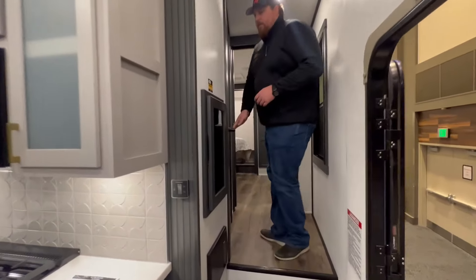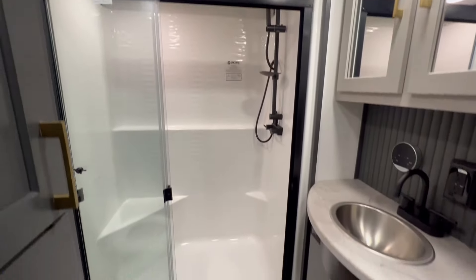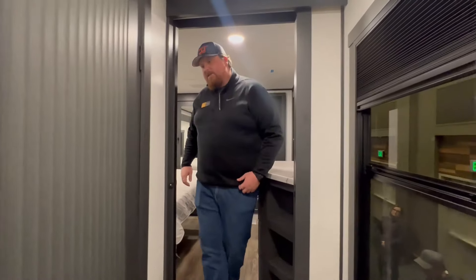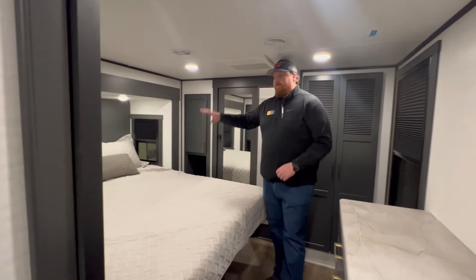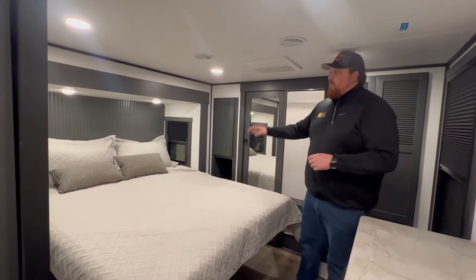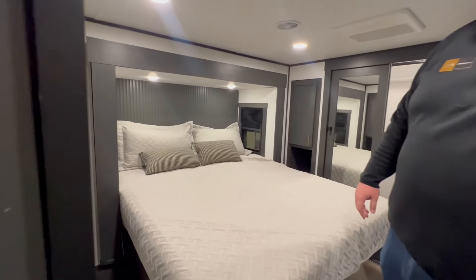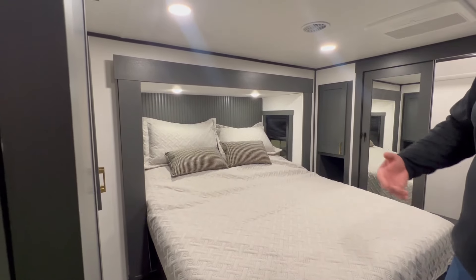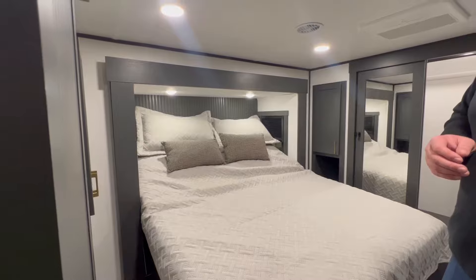Coming up to the bathroom, you can go in and check that out — it still has a seated glass shower door. Stepping into the bedroom, this is really where we wanted to put a lot of time this year. We've got the east-to-west bed slide, and we're using the Versalift bed tilt system — an electric tilt system for your bed that allows you to sit up, watch TV, and be more comfortable depending on how you like to sleep.